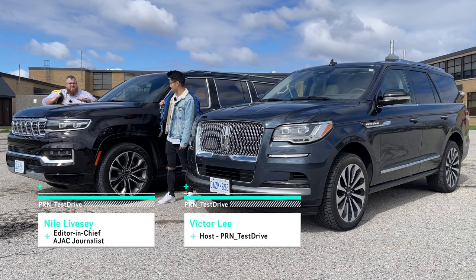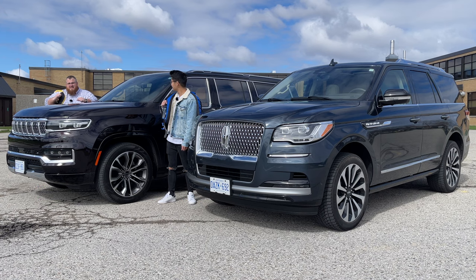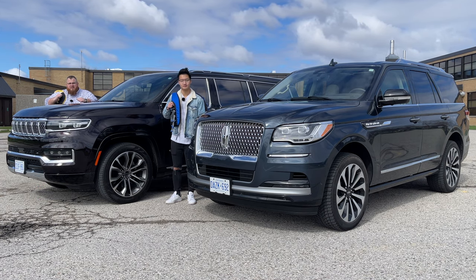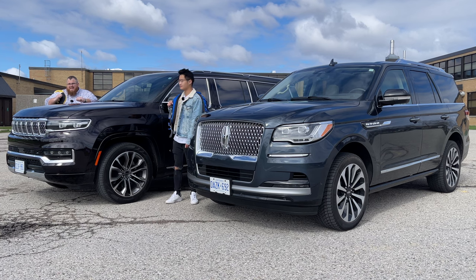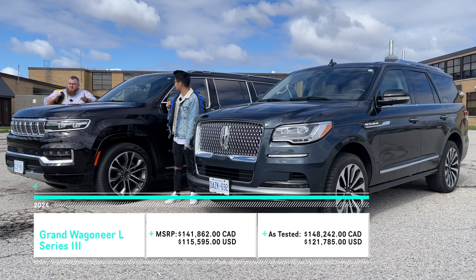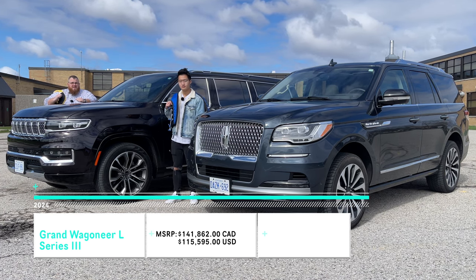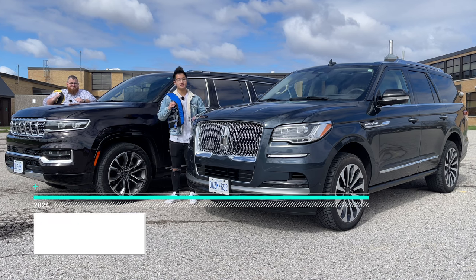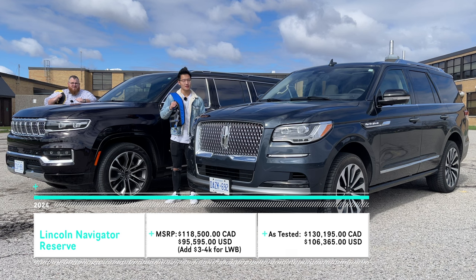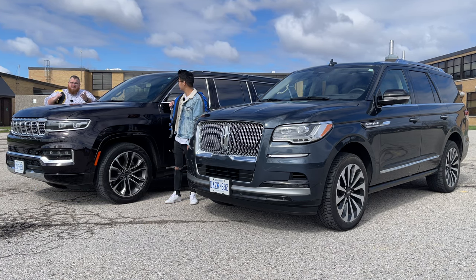Victor and I have come prepared today with our life jackets because we are looking at two absolute boats today. We're seeing what you should be looking at if you're in the market for a full-size three-row luxury SUV that isn't a Cadillac Escalade. This is a 2024 Grand Wagoneer L Series 3 for about $148,000 Canadian or about $121,000 in the US. And this is the 2024 Lincoln Navigator Reserve right around $130,000 Canadian and $106,000 USD. Let's go boating.